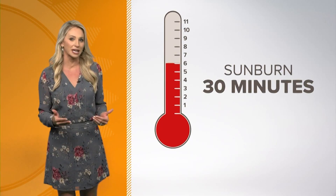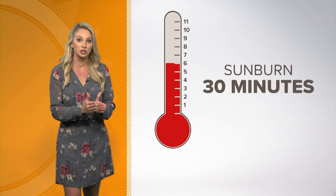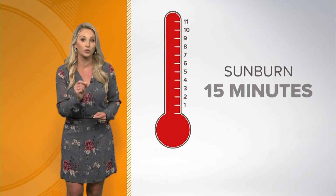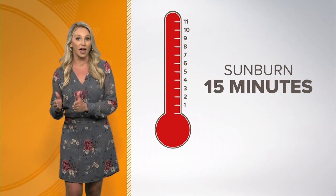The UV index is a scale of 1 to 11. The higher the number, the higher the intensity of UV radiation and the worse the sunburn. If a person under direct sunlight begins to burn in 30 minutes at UV index 6, then that same person should expect to burn in 15 minutes with a UV index of 12. So twice the UV, twice as fast to burn.